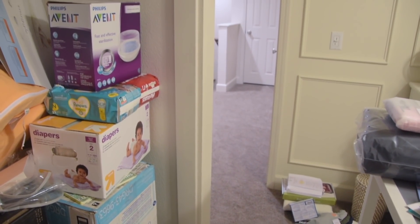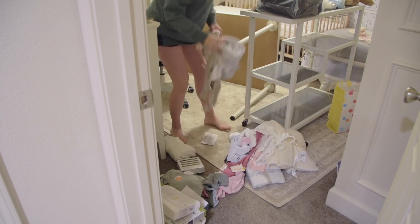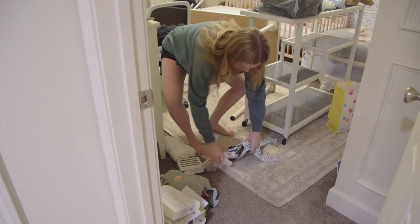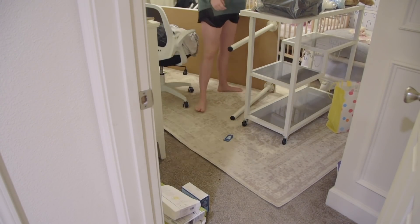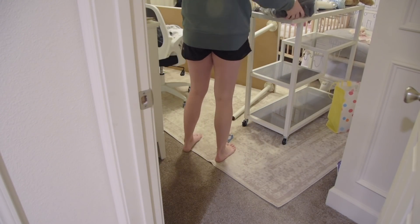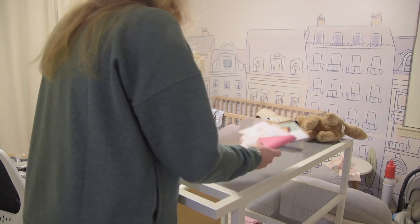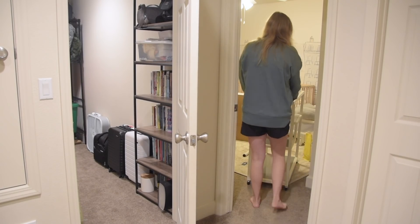Christmas came around and baby girl, even though she is not here yet, was showered greatly by everyone in her family. Lots of Christmas presents came in for her, so I have lots of organizing left to do. I'm also starting to get working on her dresser. So far, anything that's come in for baby girl I have not cut the tags off, taken out of the packaging, or taken off the hangers — all of her clothes are still on hangers just shoved in her drawers. So today I'm going to be tackling the massive project that is her dresser.